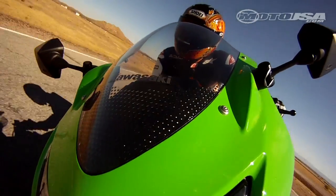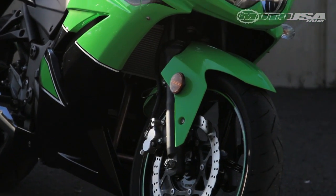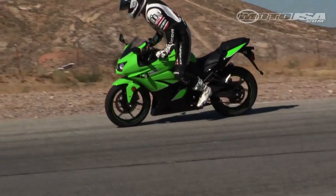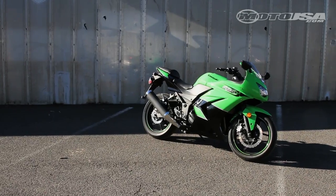Kawasaki's Ninja 250R is the king of small displacement sport bikes, and there's a good reason it's Kawi's best-selling sport bike. Not only is it incredibly fun to ride, but the smallest Ninja is a proven performer with great styling and dependability.